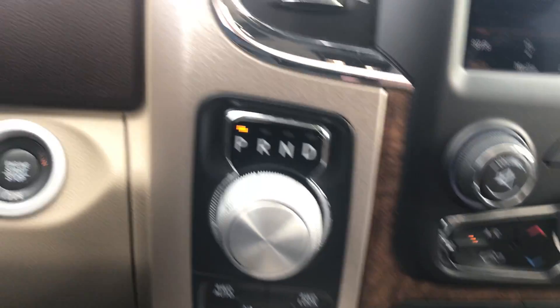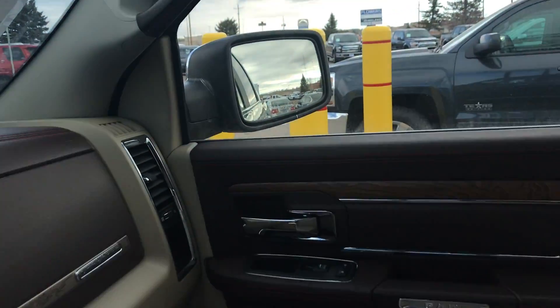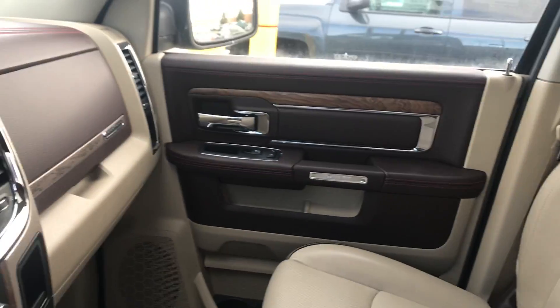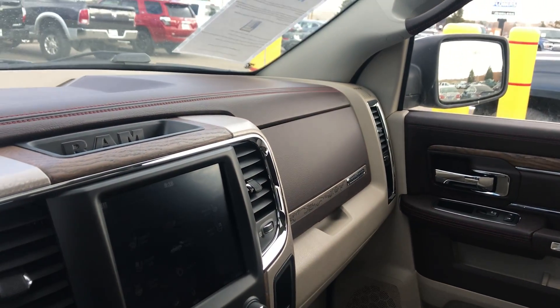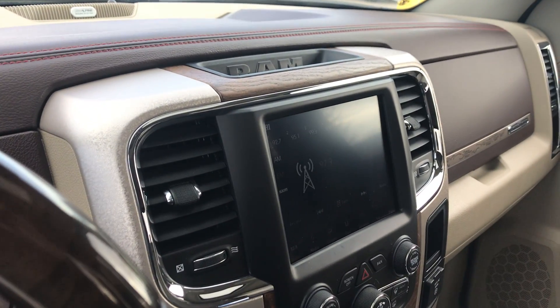Pretty darn well loaded — this truck has it all, can't really go wrong. If you have any questions at all please don't hesitate to ask. Alpine stereo system — had a lot of people looking at it. This truck won't last here at this dealership too much longer. Would love to find a new home — give us a call and have a great day!